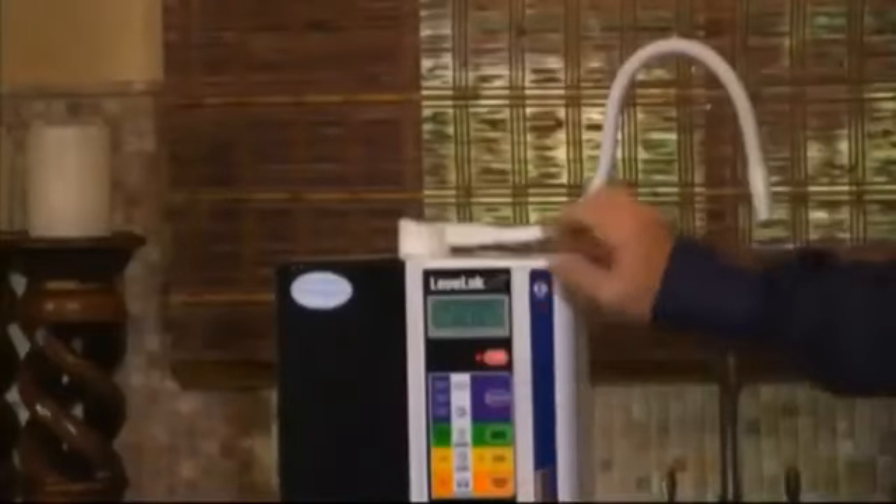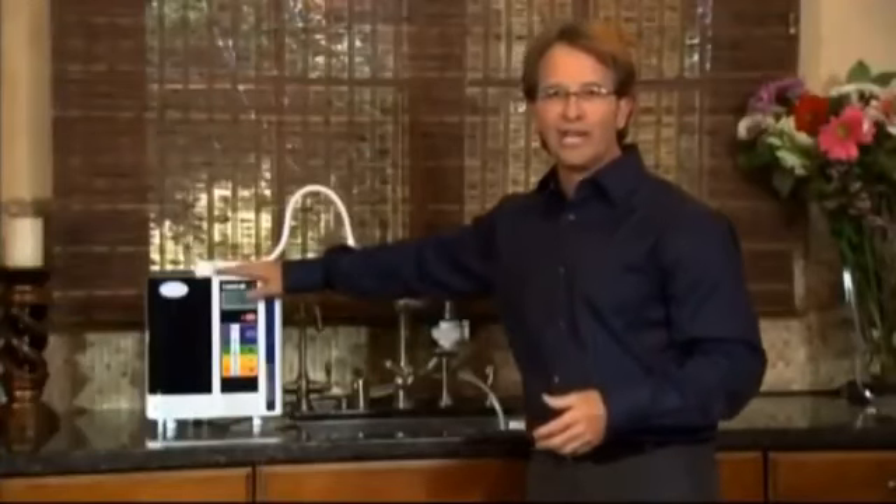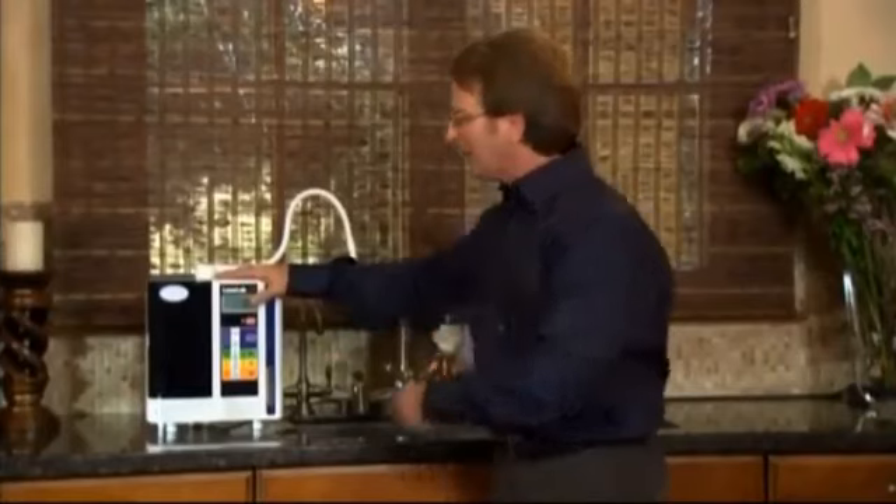So those are the different waters that we make. Let me talk a little bit about the technology so you understand why this is the gold standard and why everybody compares themselves to Enagic.